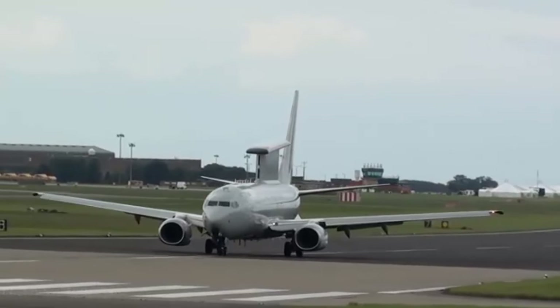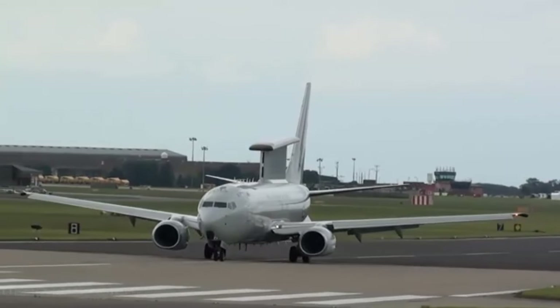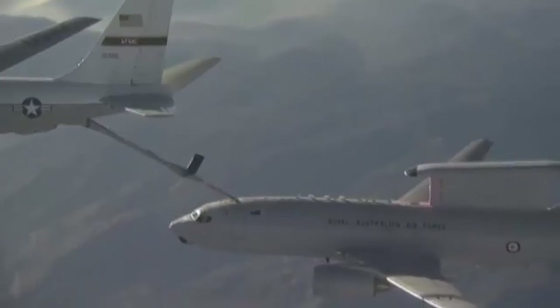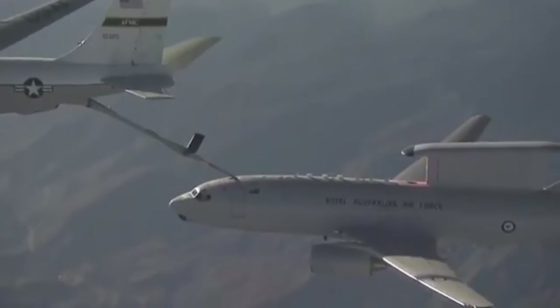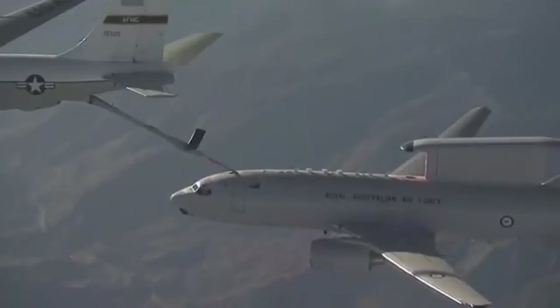The E-7 Wedgetail is the most capable and effective airborne early warning and control platform in operation today, capable of simultaneously tracking multiple airborne and maritime targets. The E-7 aircraft uses the information it gathers to improve situational awareness and direct assets such as fighter jets and warships for potential strike missions.